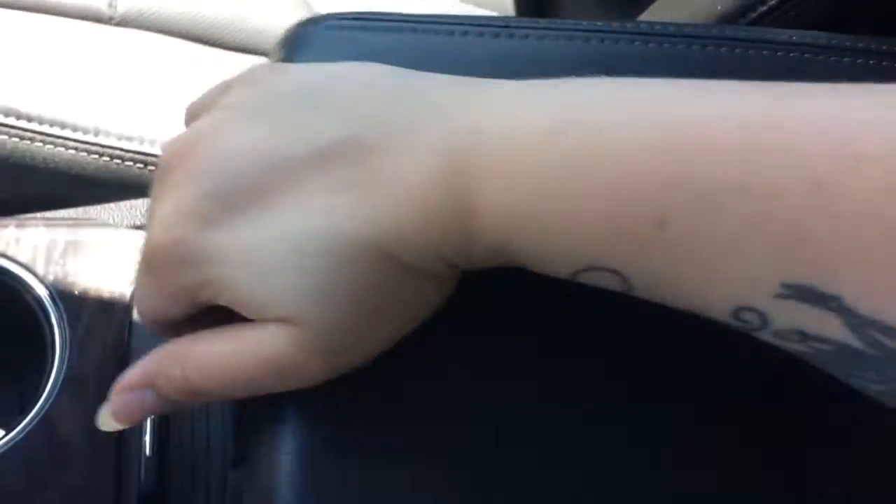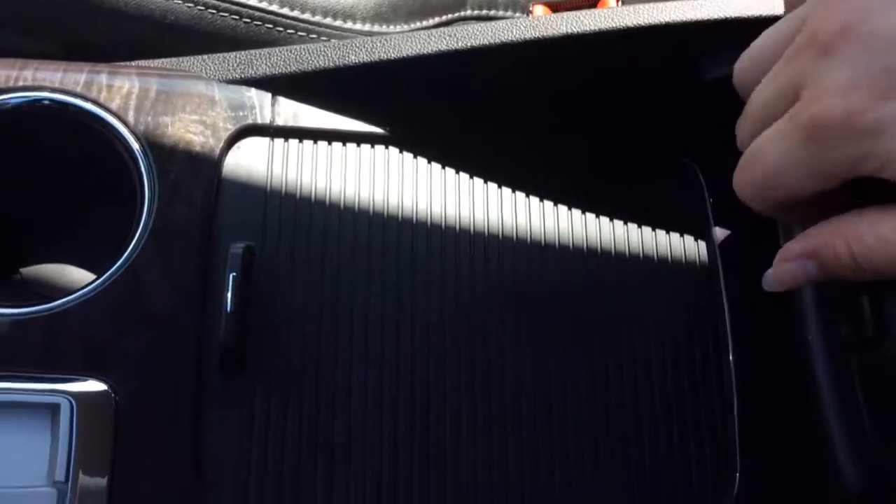You've got your cup holders. Your center console does move back and forth just for easier access to underneath here. Open that up and there's a removable compartment, and right at the bottom there you've got another 12 volt charge port. You've got some storage inside here as well. Looking over at your glove box, it does lock, and inside you will be able to find your real lock key as well as your vehicle owner's manual.